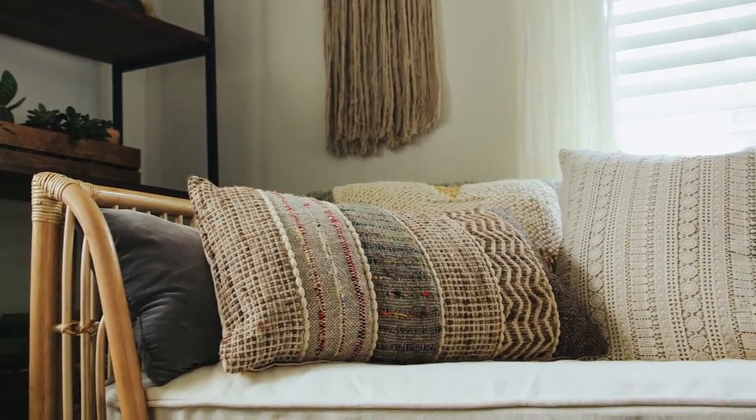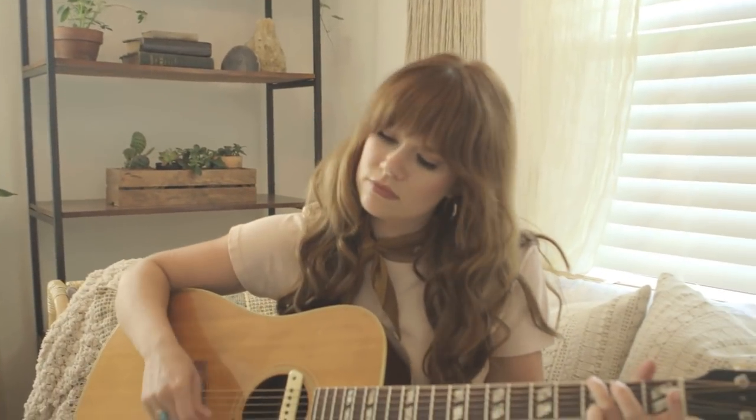I love this daybed because it's a little bit shabby chic and a little bit boho. It's a great spot for writing some music, hanging with the pups, and it doubles as a bed, so it's perfect for when guests are in town.